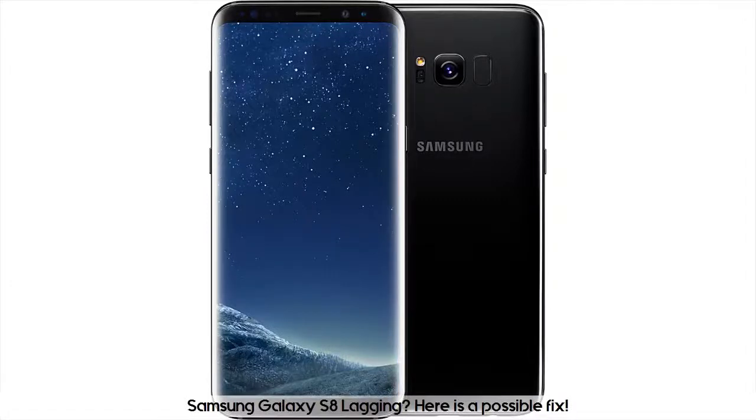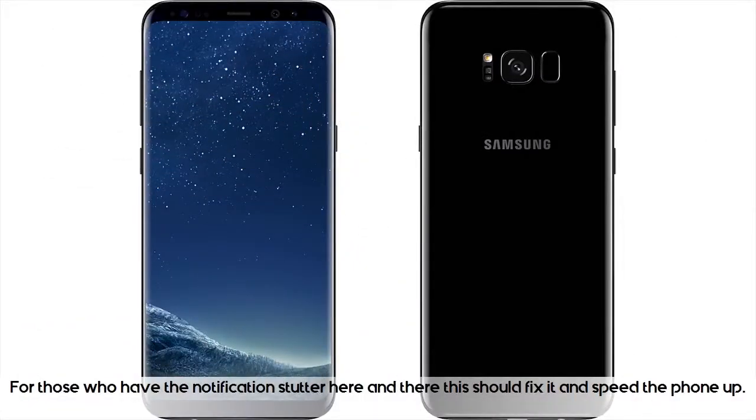Samsung Galaxy S8 lagging? Here is a possible fix. For those who have notifications popping up here and there, this should fix it and speed the phone up.